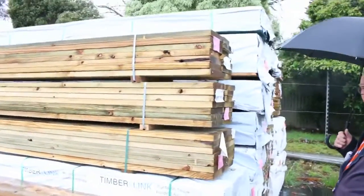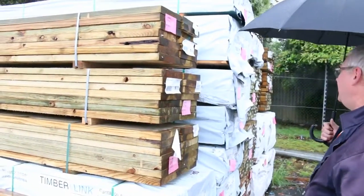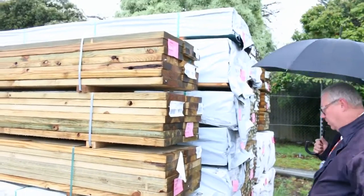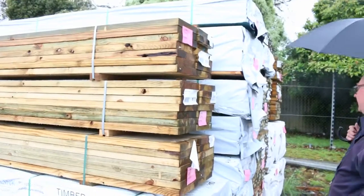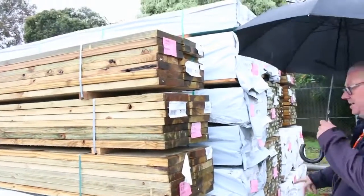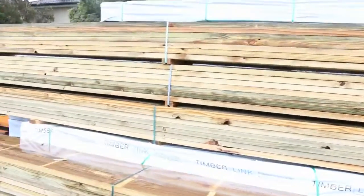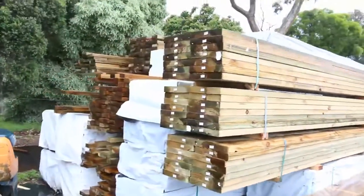We've had massive deliveries this week of lots of timber. We've got some MGP10 in this week, some 90x45, some 90x35, and some 120x35 out of Mount Gambier. There's also some termite treated material in amongst that as well. Plenty of M10, and treated pine in the back here — 90x45, 140x45, and some 290x45.